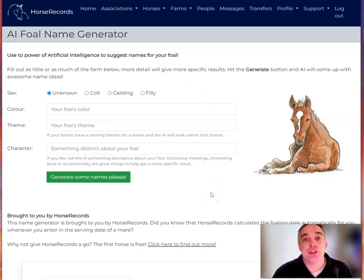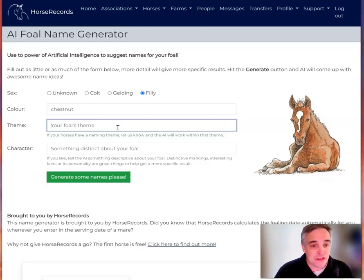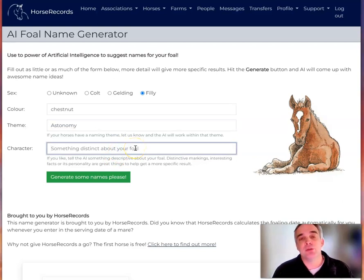What this tool does is it uses artificial intelligence to help come up with foal names for you. So let's pretend we've got a foal much like the picture here. This is a filly, and it was chestnut, and the foal's theme was astronomy. The character about the foal — well, we didn't get too much, but it was born at midnight.